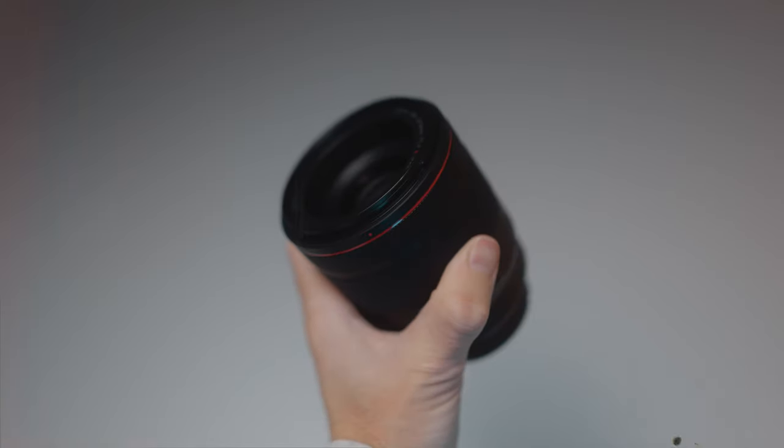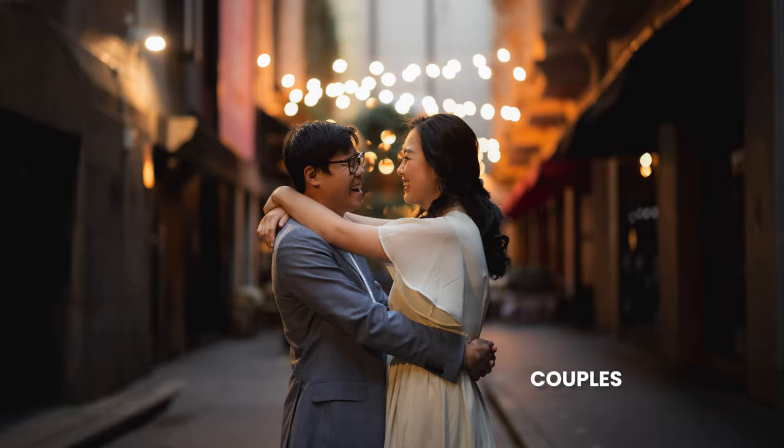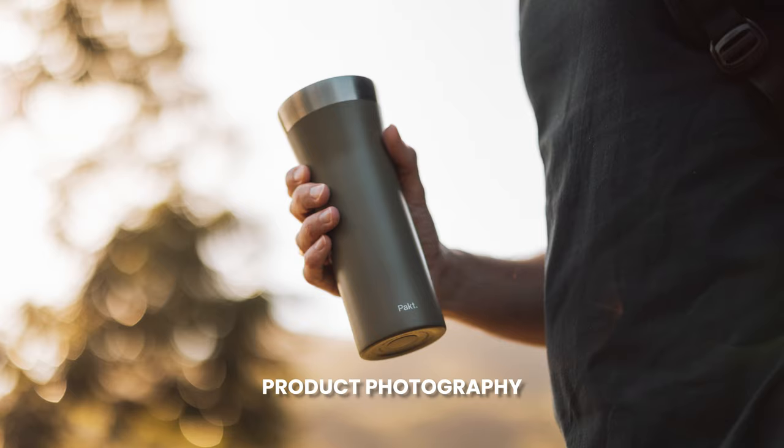I've owned many many lenses throughout the years but one has always stood out far beyond the rest. Despite its heavy weight, large size, and overall not really rating that high when we look at the technical stats, here's why I love this lens far more than any other.